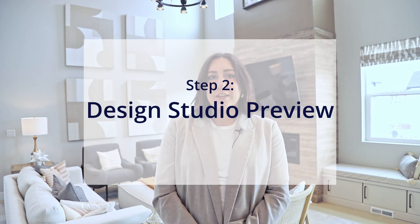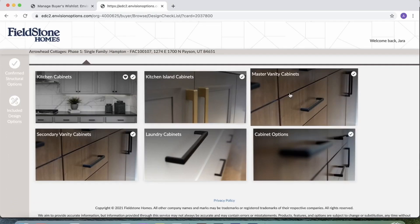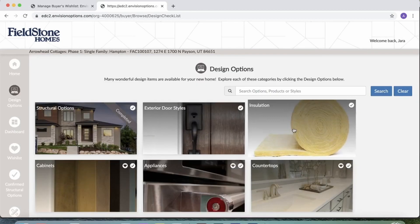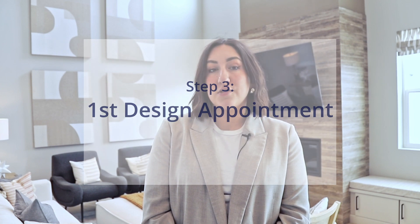Our architecture department will use your finalized structural options to draw your permit plan set, which is then submitted with your permit to the city. While we're drawing your plans and submitting your permit, this is an excellent time to hop onto our online design center and start thinking about the options you may want to select for your home. This is an amazing tool that gives you access to live pricing, model numbers, colors, and all the materials available to select for your home. You will be contacted to schedule your design appointments once your structural options are finalized and you've received a loan approval letter from the lender.